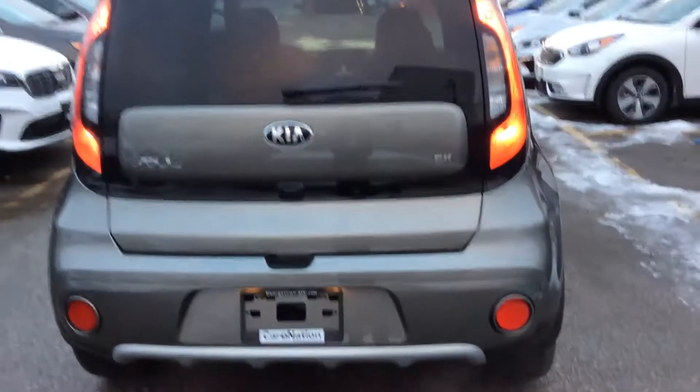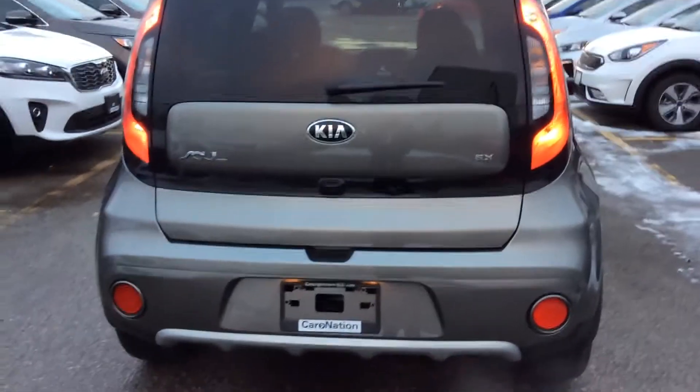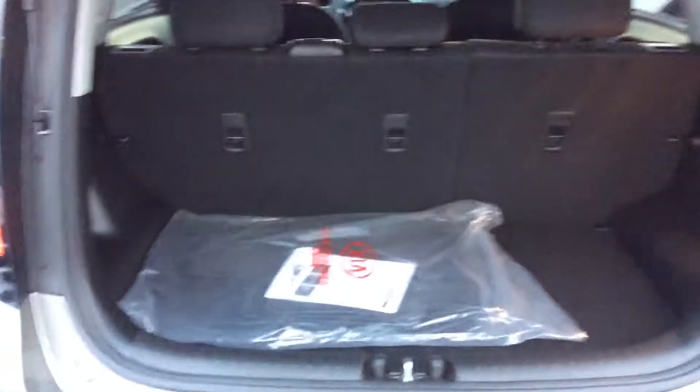One thing I absolutely love about the Soul is the rear — really sharp looking. The tail lights, the back being a hatchback, again a lot of nice versatility there, and a good amount of trunk space as well.